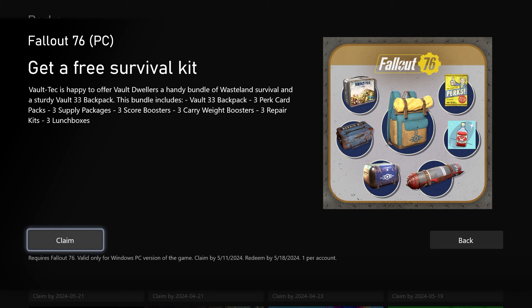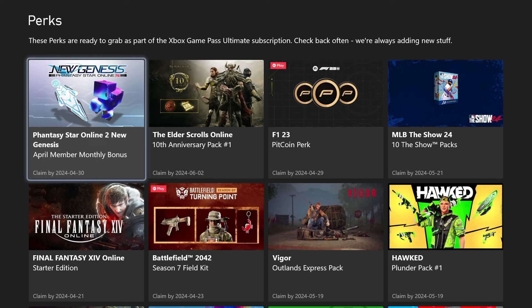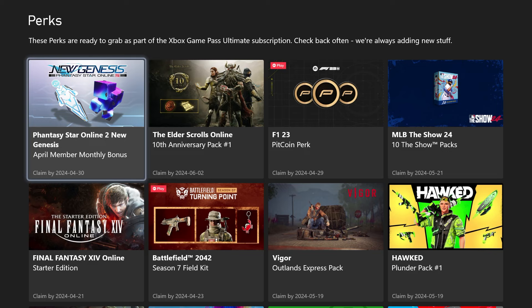All you have to do is when you hit Claim, it will give you a code. You redeem that code, and it automatically fills it in for you. Then you check it and hit Approve. And that's how you will get that bundle.